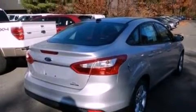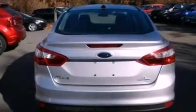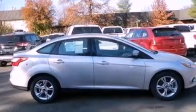Its top features include a multi-link rear suspension, a power moonroof, heated front seats, a low-tire pressure indicator, aluminum wheels, and traction control and stability control systems.